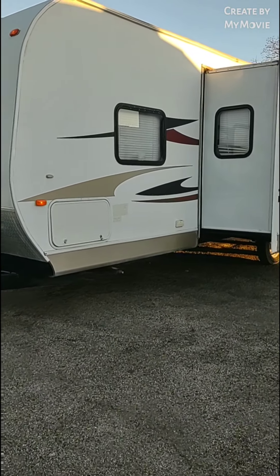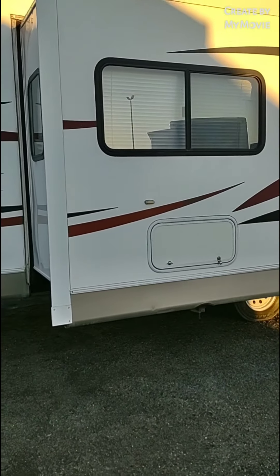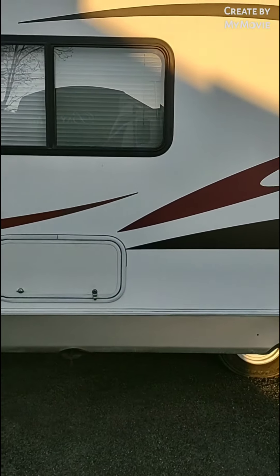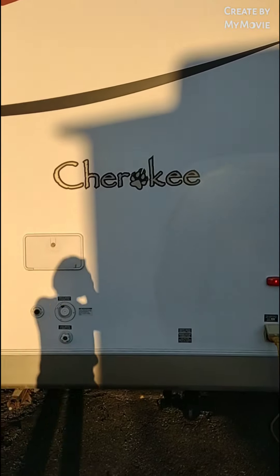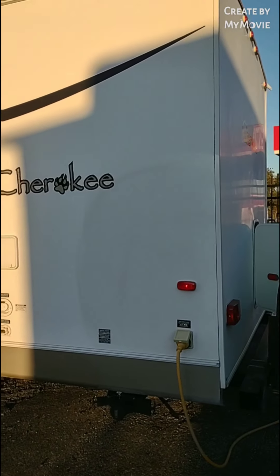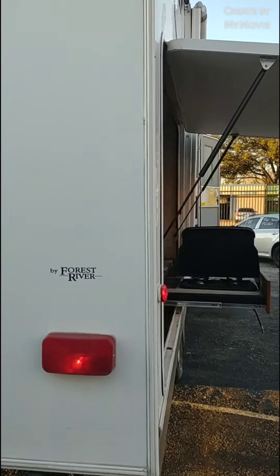As I take you on an outside tour, you can see the exterior is fiberglass siding, also known as smooth sides. It does have a full passenger storage in the front. That storage right there is for the dinette. A lot of windows. You can see the exterior is in excellent condition. It has an outside shower, all your connections for your water, a 30-amp power cord, a spare tire, and another storage in the back.